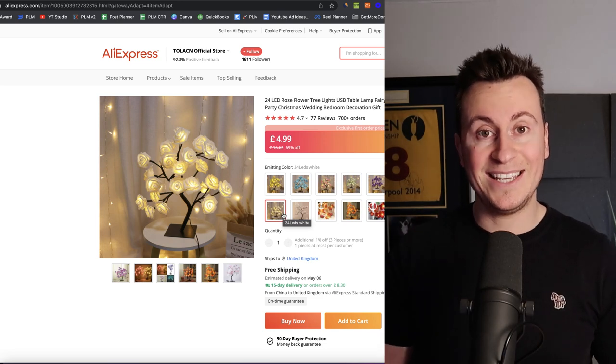I'm going to be showing you the supplier where you can source these things from, what the buy price is, what my recommended retail price is, the Facebook interests to target, product descriptions for all of these products, and also the data behind these products so you can see why they're such great products. With that being said, let's jump straight into product number one: the 24 LED indoor LED lamp.